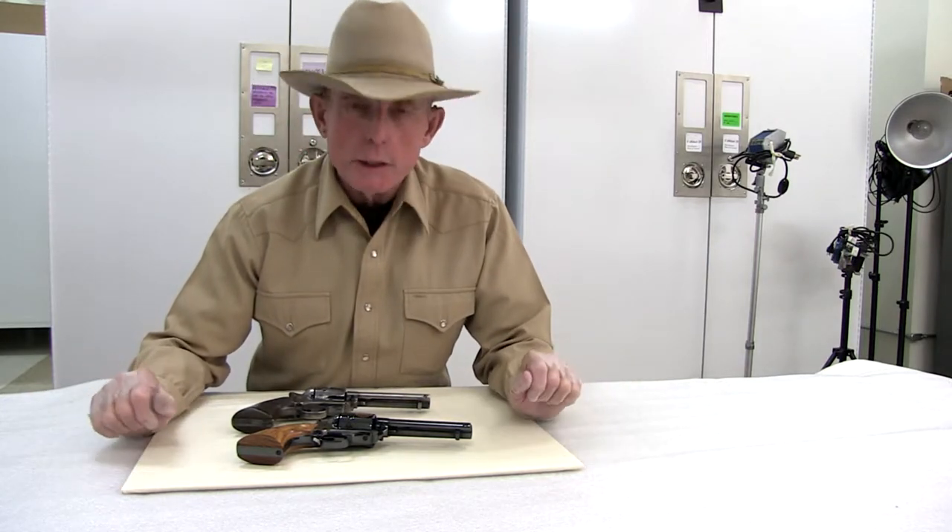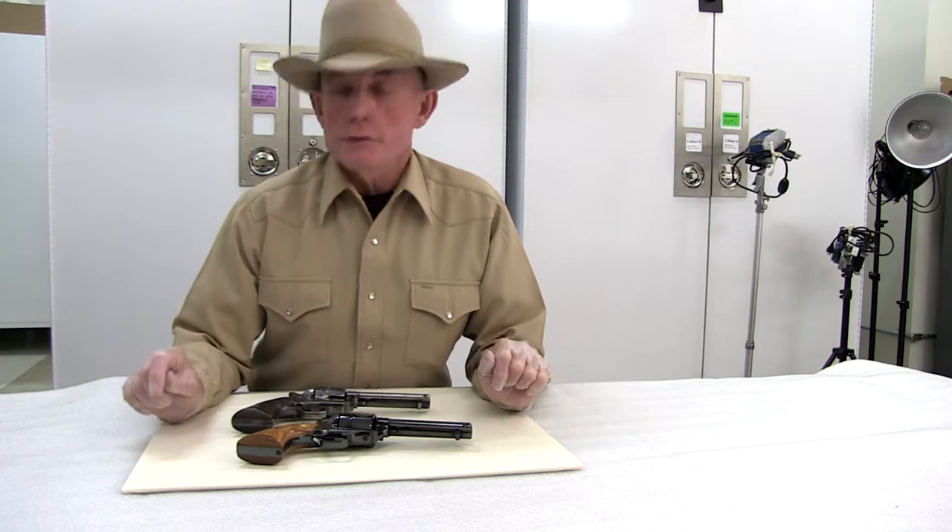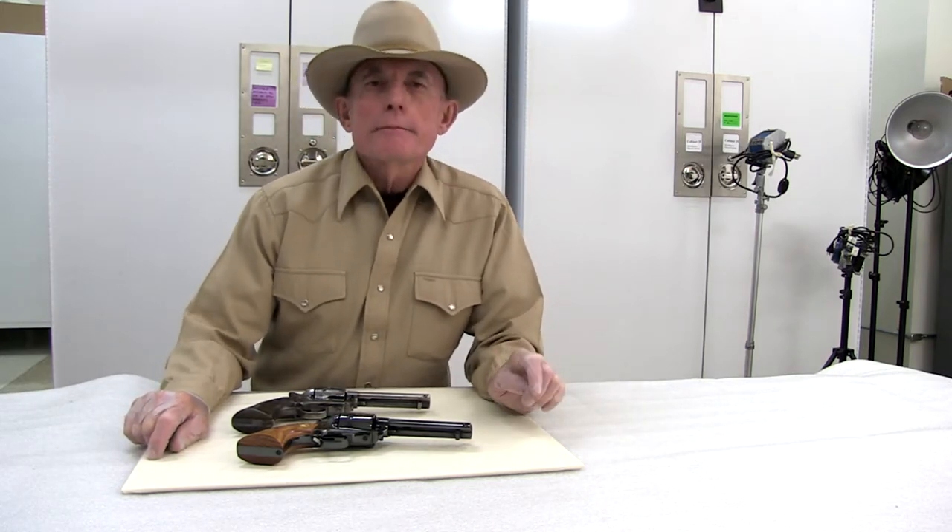As always, if you have comments, questions, or suggestions for what you'd like to see, or if you have more information about any of the items or firearms that you see in these videos, please note in the comments below or stop by the museum and let us know directly. Thank you for watching, have a good day, and be safe.